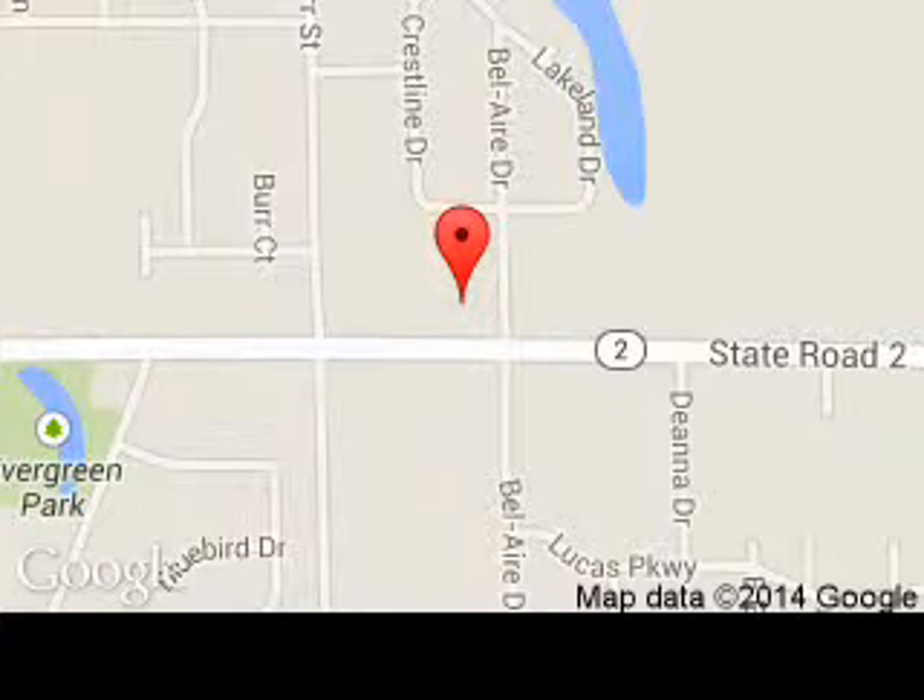We are located at 1777 East Commercial Avenue, Lowell, Indiana, 46356.